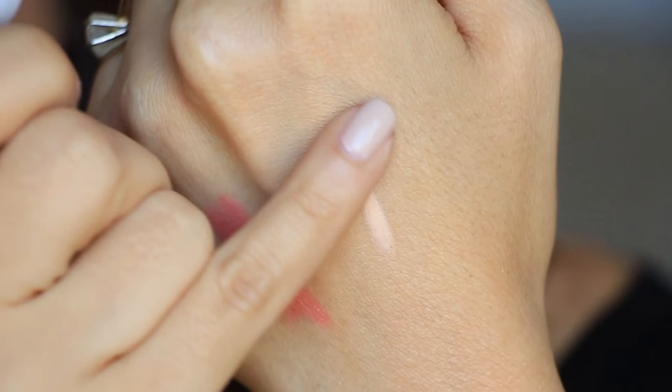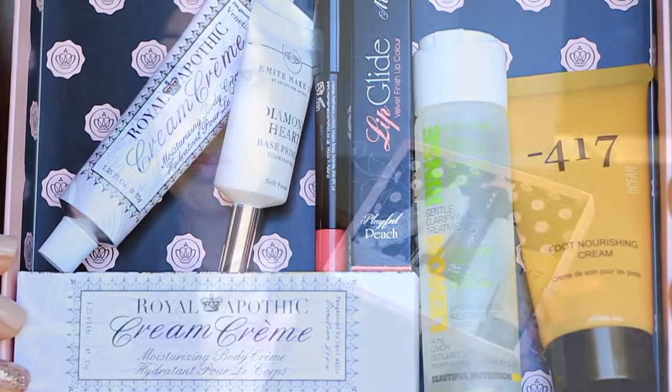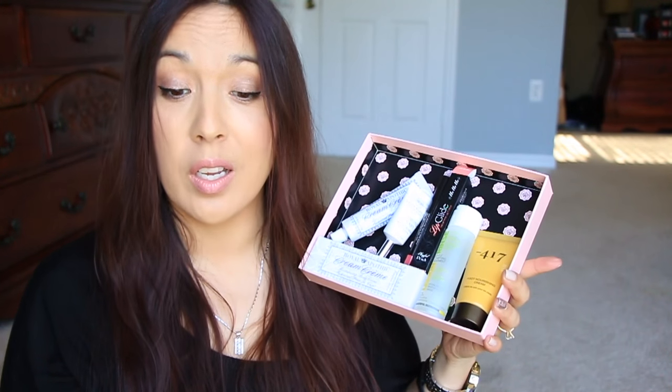The last item is from a Meat Makeup — by artists for artists — a Diamond Heart Base Primer, an illuminating primer. It's $29 for 1.2 fluid ounces, and this one is 15ml. I wish they'd put both fluid ounces and ml on both the card and the package consistently. It's a peachy-colored primer. So here's everything in the GlossyBox — I think it's a great box.